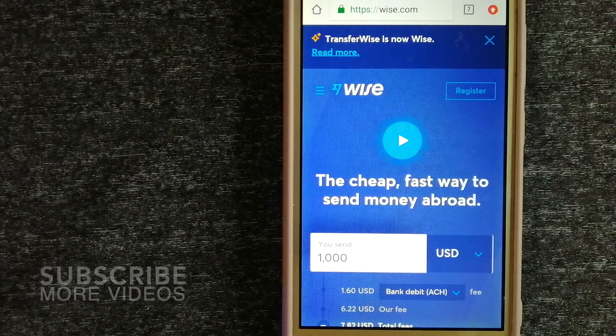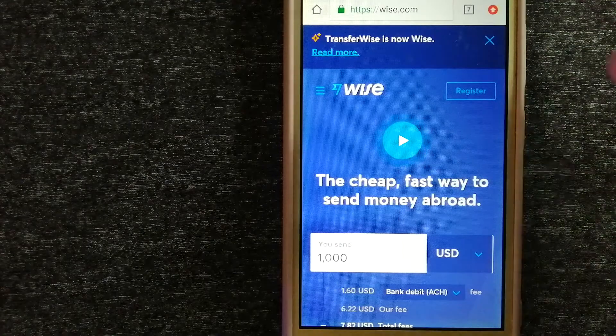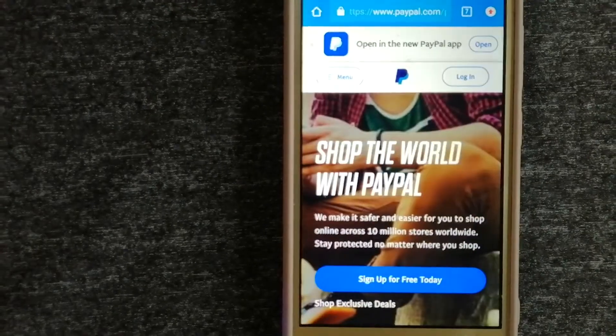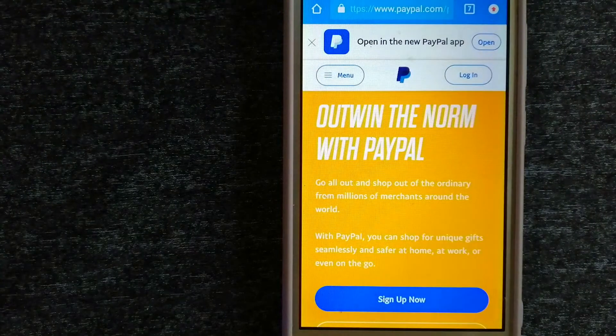Using Wise is as simple as sending money from A to B, but behind their app and website is a complex engine of currencies that is designed and built by their talented teams in cities around the world. For more information on Wise, make sure to check the video description. Our second option is PayPal.